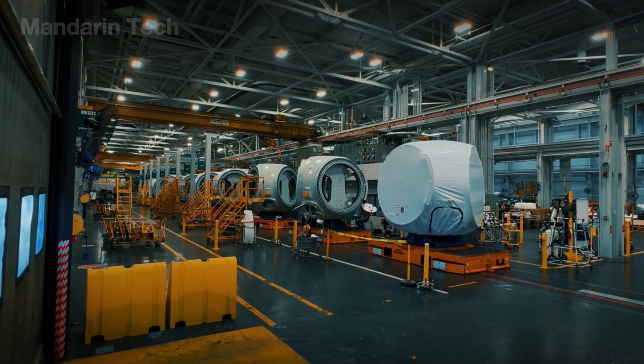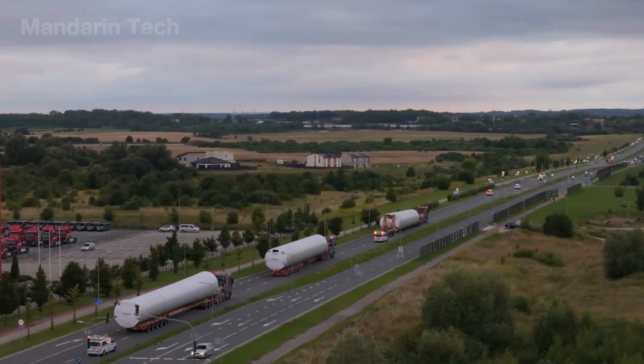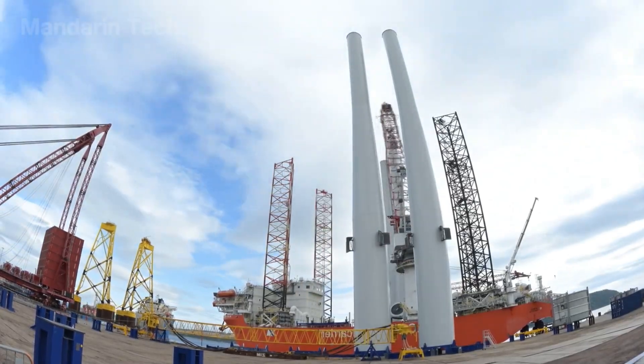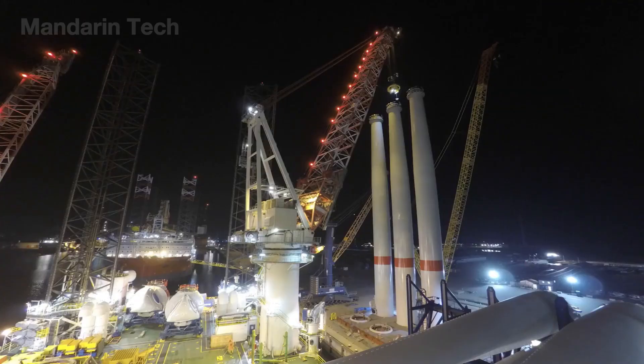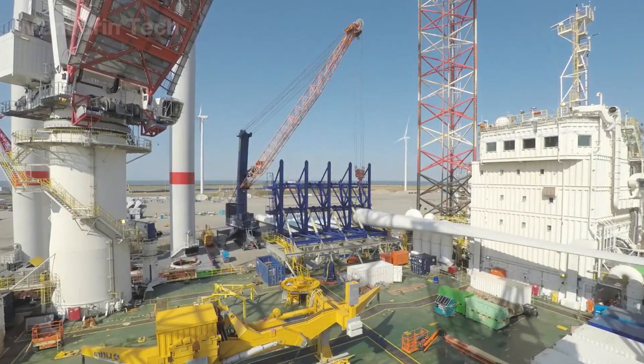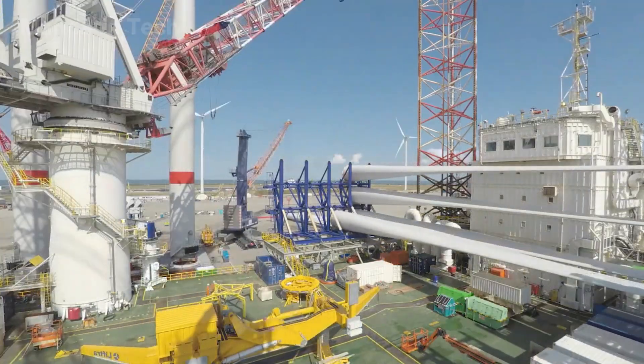Tower sections, nacelles, and blades rolled out of the factories one after another, hauled by specialized trailers to the docks, where engineers aligned each piece with pinpoint accuracy. Under the harsh glow of floodlights, the giant cranes rotated gracefully, lowering each part onto the deck of a 90-meter-long semi-submersible vessel.